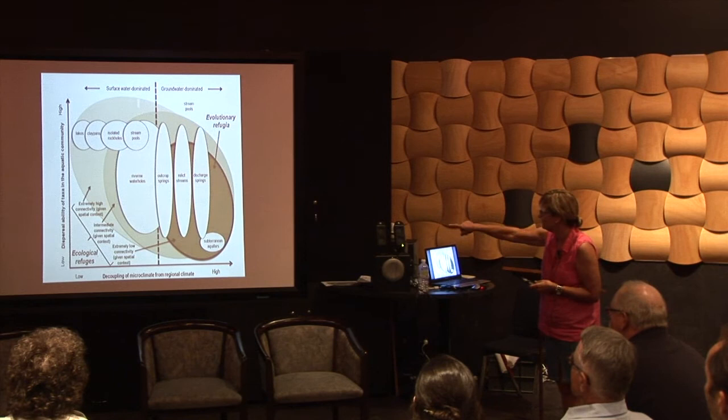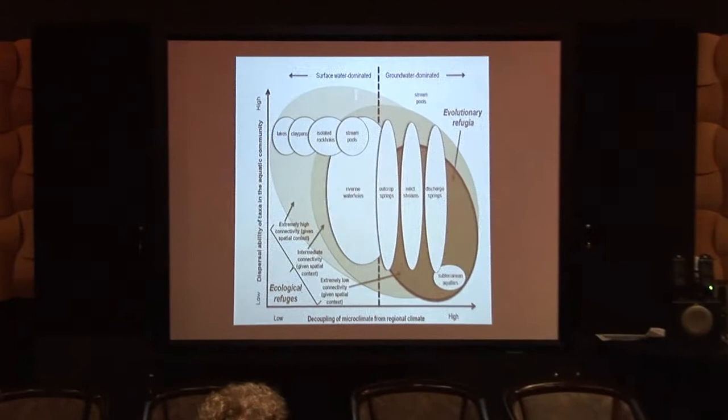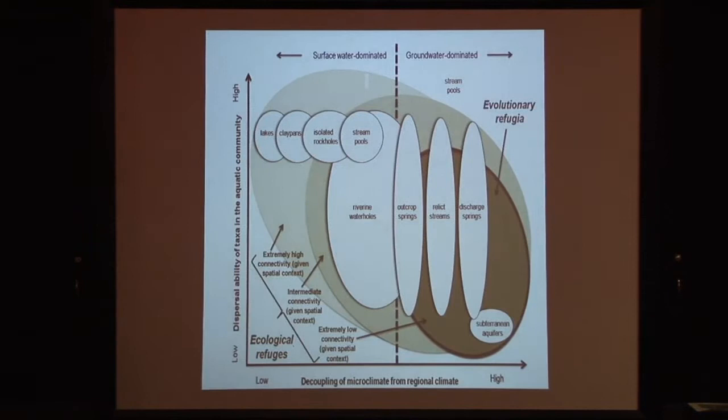We tried to summarise this in a graph: along the x-axis you have more decoupling from the regional climate, and that's where your evolutionary refugia are. However, any evolutionary refugium also has some things that will fly in, so they also act as ecological refuges. On the other side we have all the things that come and go — the temporary sites. And it really depends on the dispersal ability of the fauna, as I mentioned previously.